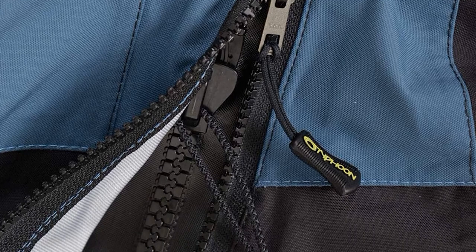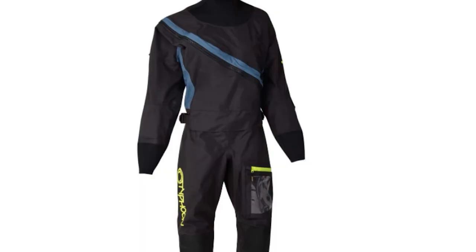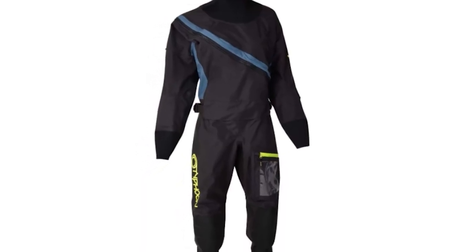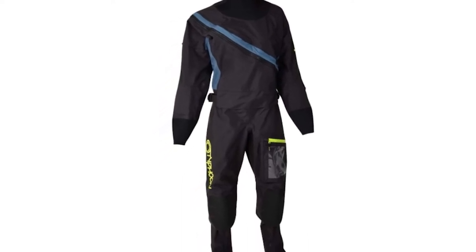To make it easy to get on and off, there's a diagonal front zipper and internal suspenders. The glide skin neoprene neck and cuff seals add comfort and help lock out water. It also benefits from PU-reinforced knees and seat for added durability, which can be useful if you're sitting or kneeling in your kayak.